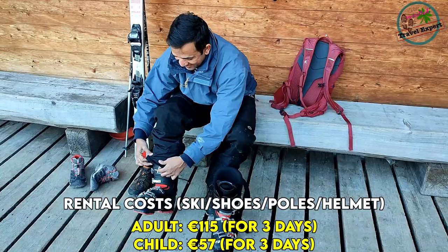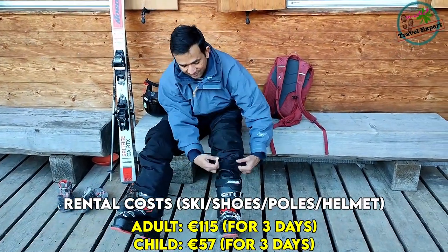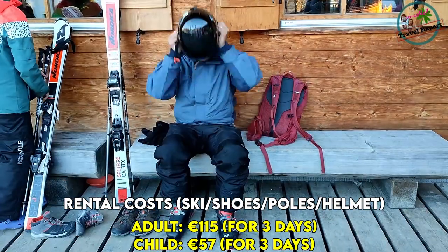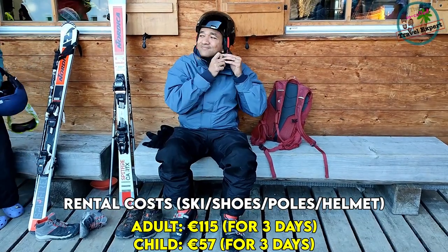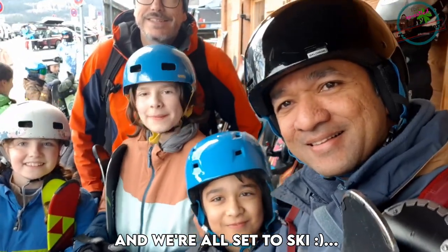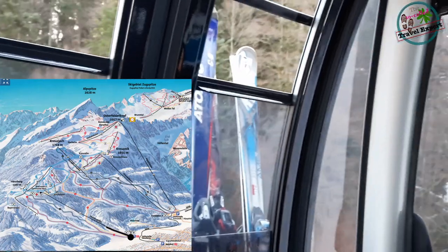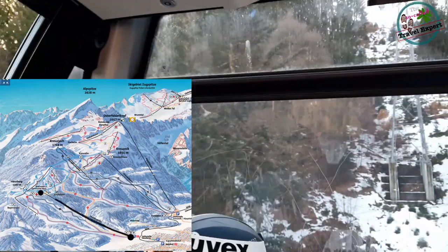This is also the meeting point for the ski school participants. The ski school offers two slots — either in the morning or in the afternoon — and the courses are offered in German as well as in English. That's our group, fully equipped and ready to ski. Here are some glimpses of the short 10-minute cable car ride from the car park to the Hausberg ski area.